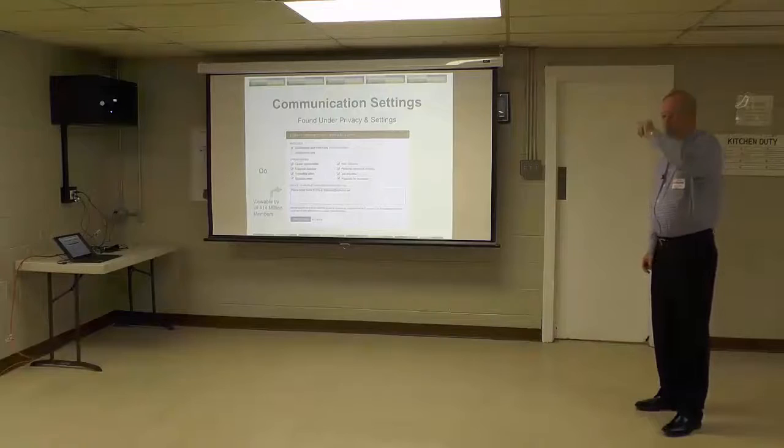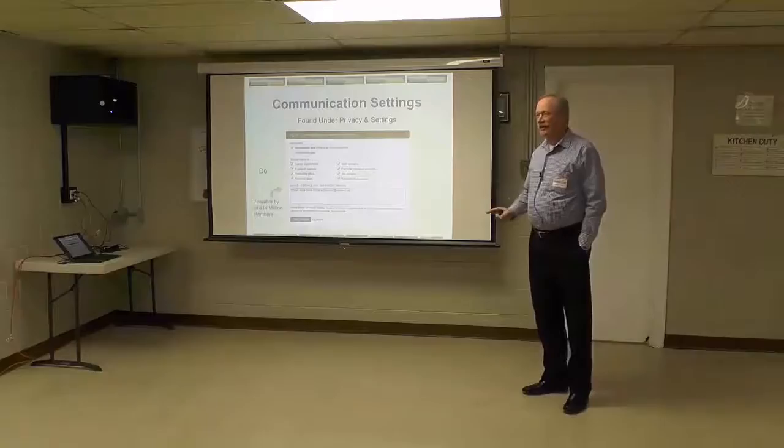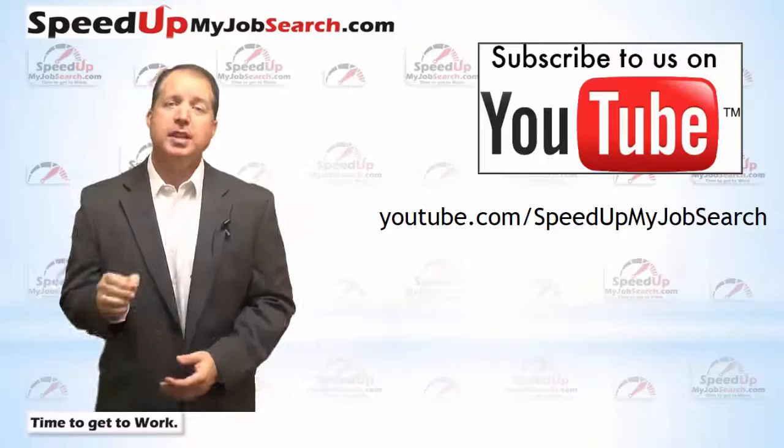If I'm some distance from your network, I might see your profile but it would say 'LinkedIn member' at the top — you've probably seen those. But recruiters can go to this box and see it, whether they're connected to you or not. I hope that was helpful for you.